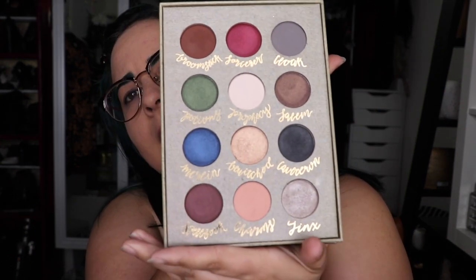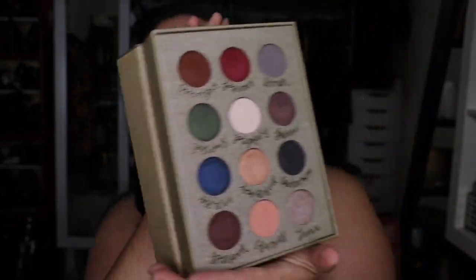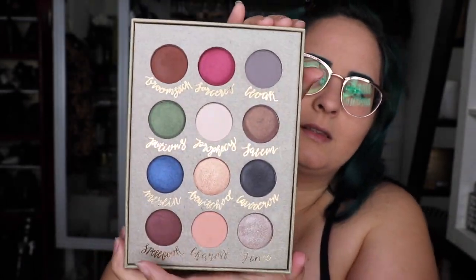You should definitely go check them out. So this is the Wizardry and Witchcraft palette — these are the colors in the palette and it comes with a really huge mirror. The quality is really good, the color payoff is really good. They're just a really good company. I think they're run by three sisters — I think they're triplets — and they're so creative. I really love it and I can't wait to see what else they come out with.